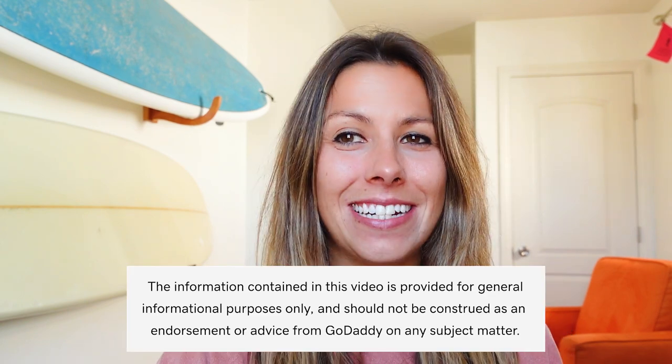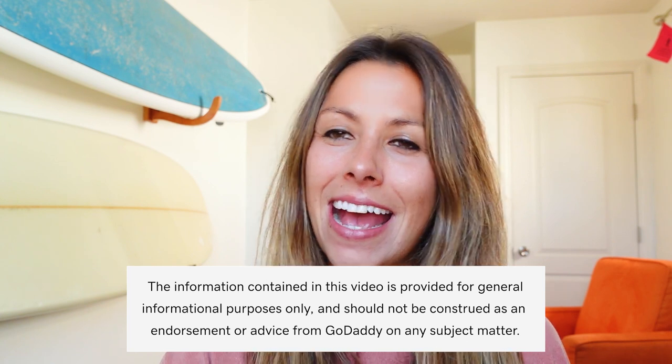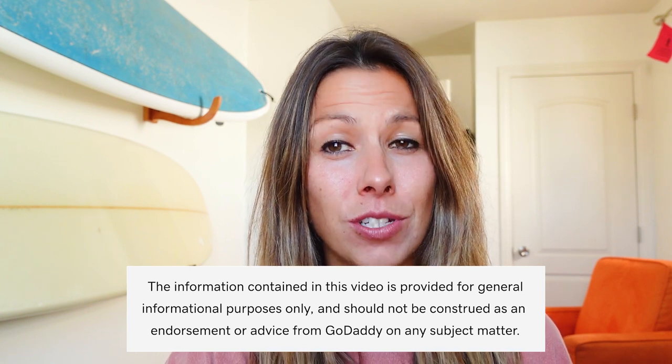Disclaimer: the information contained in this video is provided for general informational purposes only and should not be construed as an endorsement or advice from GoDaddy on any subject matter.